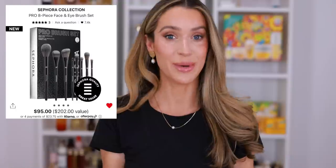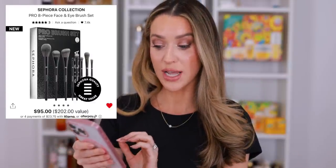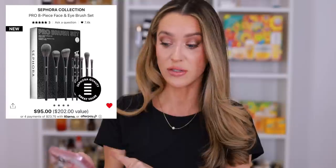This right here is one of the best holiday gift sets, and also great for anybody who loves doing their makeup. This is the Sephora Collection Pro 8-Piece Face and Eye Brush Set. It looks incredible — it's $95 but it's a $202 value, so you're already getting 50% off. And then because it's Sephora Collection, I'm wondering if this will be an additional 30% off during the savings event. Even though I have all these brushes probably 10 times over, there are a couple in here that I don't already have. It comes with the 59 Powder Brush — I use this for bronzer every single day — and the 47 Brush, which has become my favorite foundation brush.